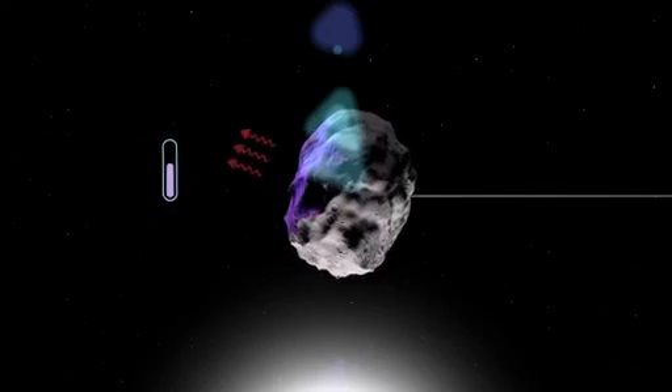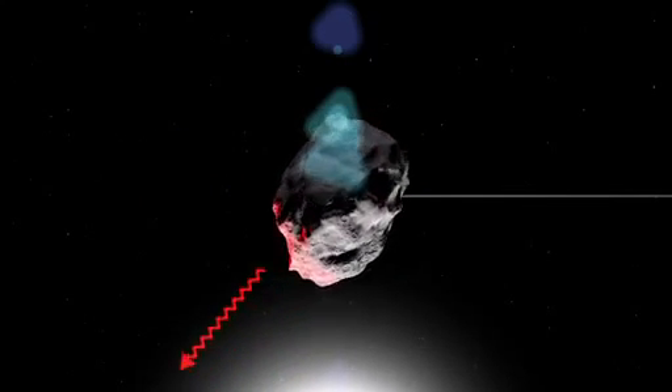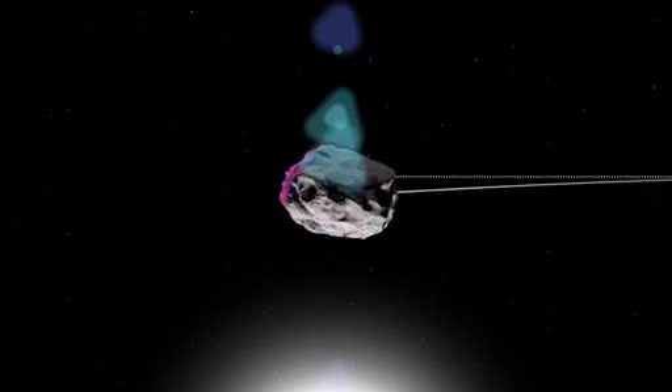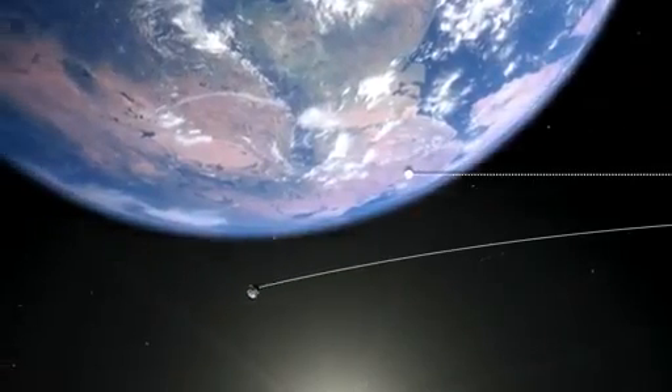Once that side rotates away from the Sun, however, it radiates the heat into space. This can act as a sort of mini-thruster that slowly changes the asteroid's direction, potentially making the difference between a near-miss and an impact.